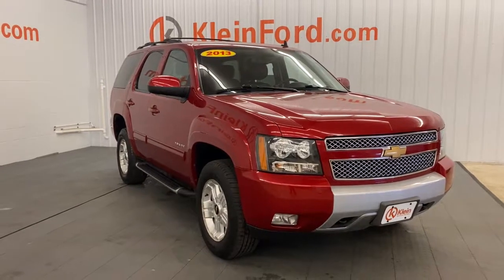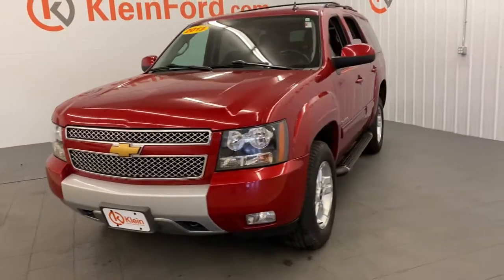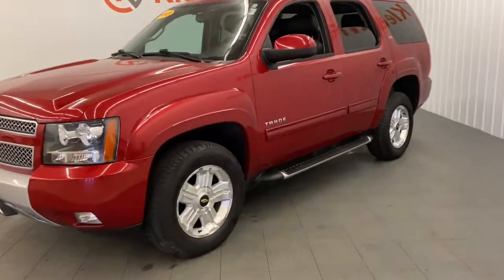Here is a wonderful 2013 Chevrolet Tahoe. With less than 100,000 miles on the odometer, this vehicle provides excellent value.